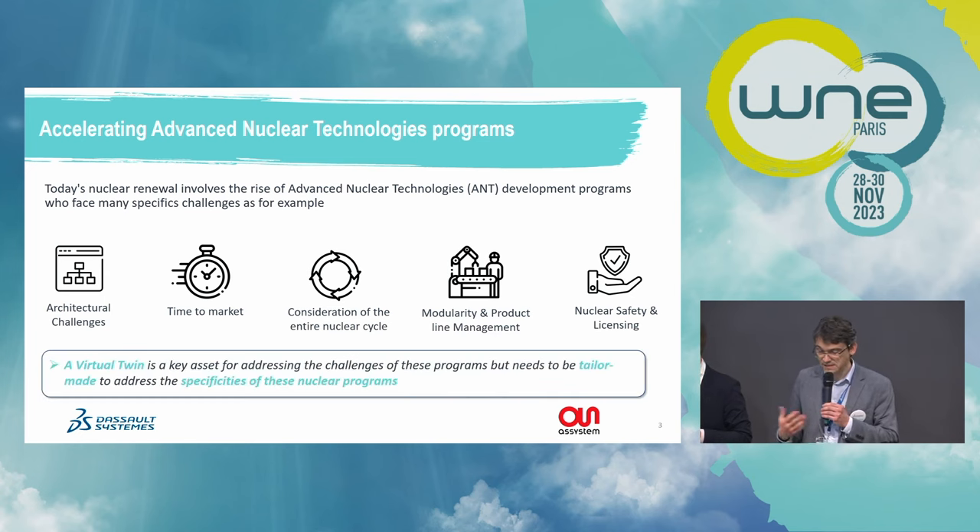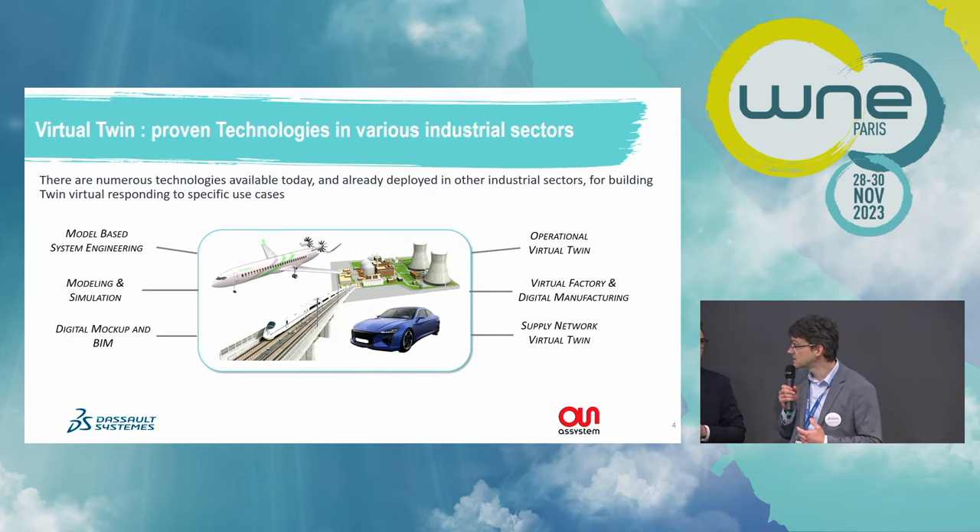The virtual twin is a key asset to address these challenges. Virtual twins are based on proven digital technologies. Some, like modeling and simulation, digital mock-up, and BIM, are already well deployed in the nuclear industry. But others, like model-based system engineering or operational virtual twin, are still emerging. We can learn a lot from other manufacturing industries like aerospace and automotive, which have already deployed and benefited from these technologies, transforming the way they design, manufacture, deliver, and operate products.